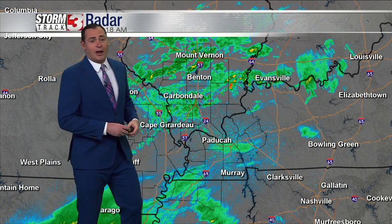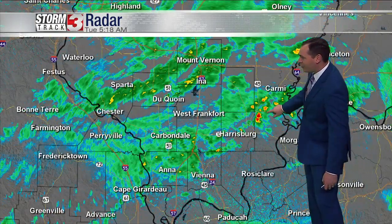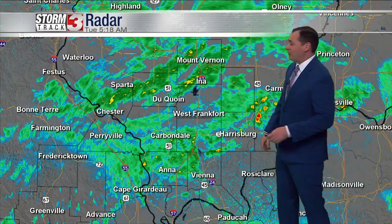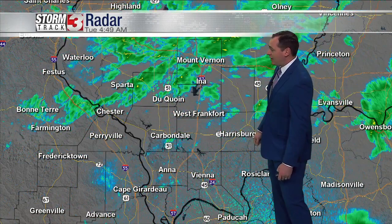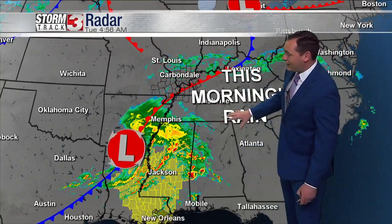You can see the showers really developing almost right on top of us, anywhere from Anna northward to Carbondale, and Murfreesboro and Marion all seeing some light rain. There are a couple heavier pockets of rain — can't entirely rule out a flash of lightning or rumble of thunder — but we're not anticipating much in the way of thunderstorms. A lot of heavier rain has actually fallen in some of our northern counties, anywhere from Tamarota and Nashville, Illinois to Mount Vernon. We're tracking an area of low pressure to our south, with a warm front draped right over top of us right now. Big-time thunderstorms are moving through parts of Mississippi to start the day and all the way back into Louisiana — that's this morning's rain tied to this storm system.